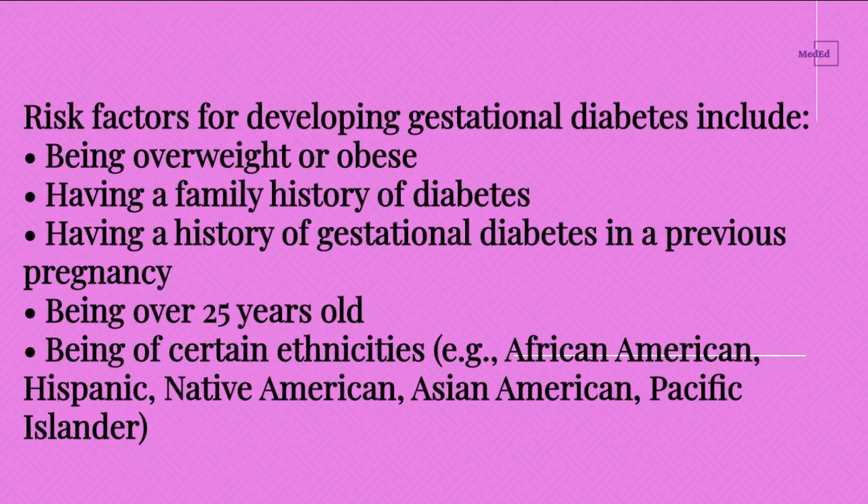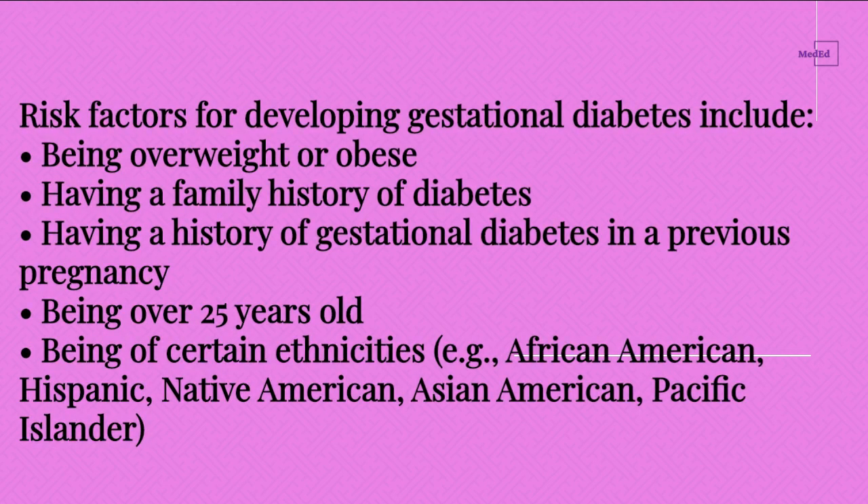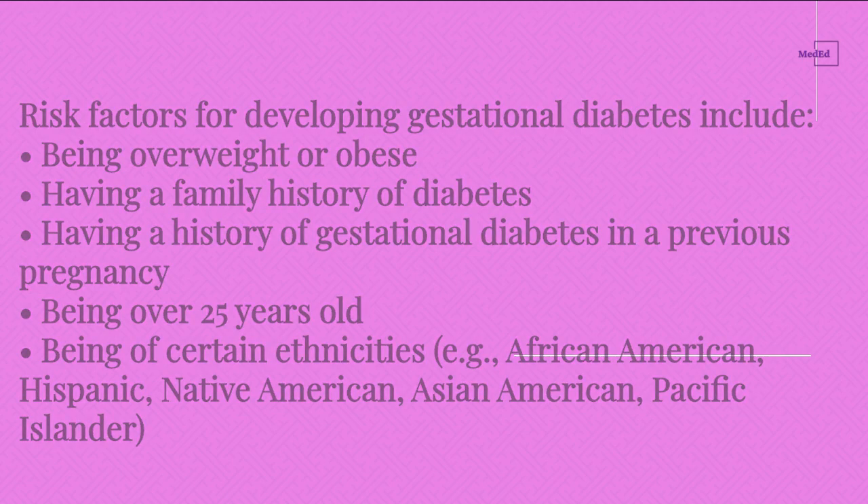Risk factors for developing gestational diabetes include: being overweight or obese, having a family history of diabetes, having a history of gestational diabetes in a previous pregnancy, being over 25 years old, and being of certain ethnicities — for example, African American, Hispanic, Native American, Asian American, and Pacific Islander.